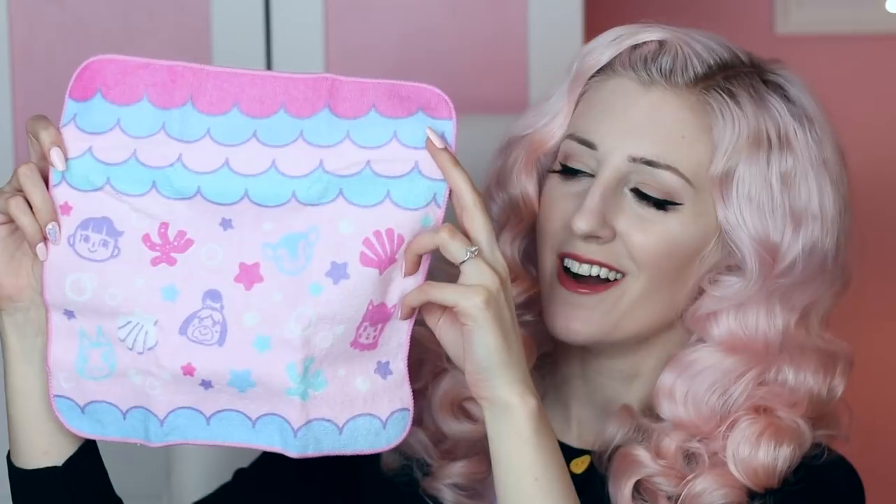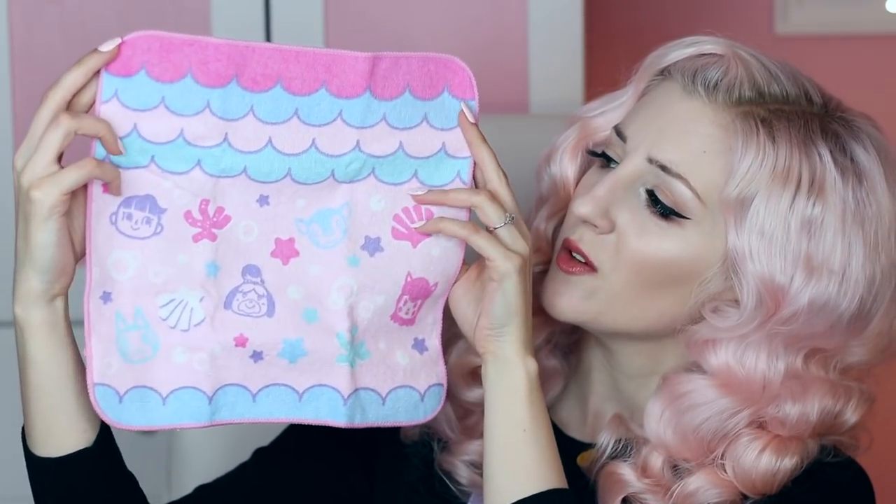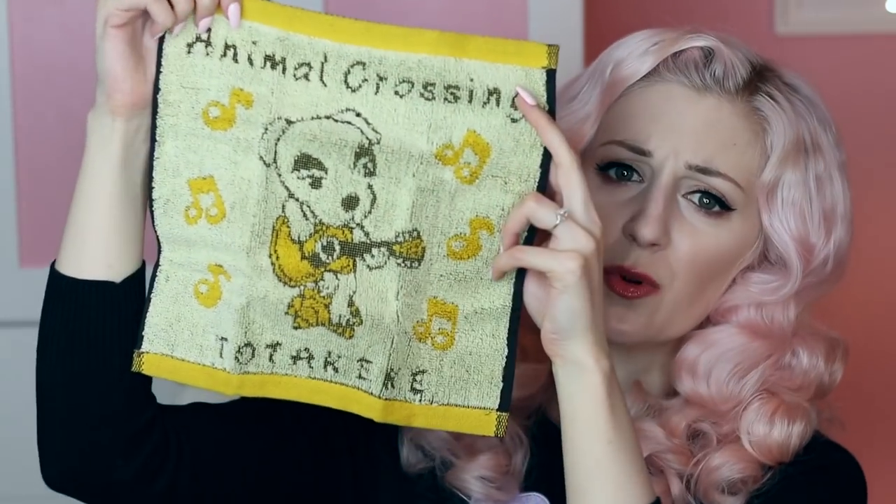These next two aren't strictly tea ware — you can use them as tea cloths or washcloths. One is a KK Slider washcloth and the other is a mermaid print Animal Crossing cloth that matches the teapot. Look at this — it has some of the villagers' faces, Isabelle, and this really cute bric-a-brac housing roof print. Wouldn't it be so cute to sit the teapot on top of it? I'm totally going to do that. The KK Slider one I might actually use as a washcloth since it doesn't match the teapot as much — though it's still super cute.